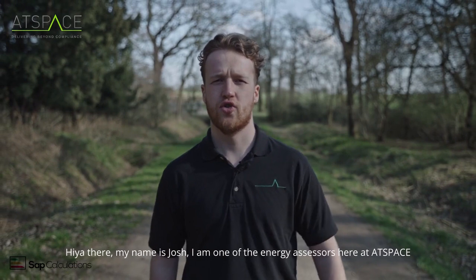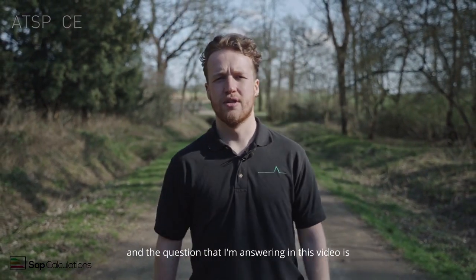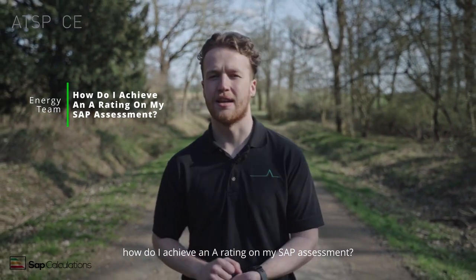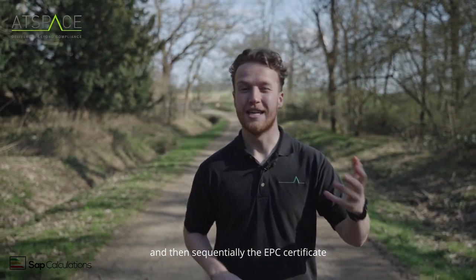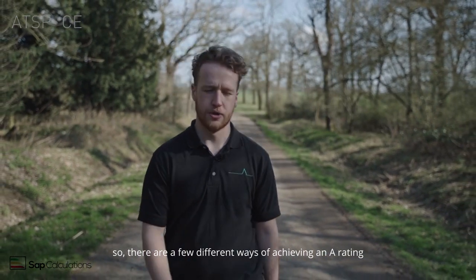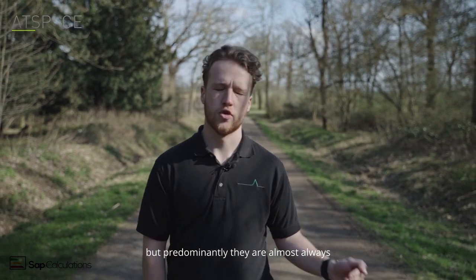Hi there, my name is Josh, I'm one of the energy assessors here at ATSPACE. The question I'm answering in this video is: how do I achieve an A rating on my SAP assessment and, sequentially, the EPC certificate? There are a few different ways to achieve an A rating.